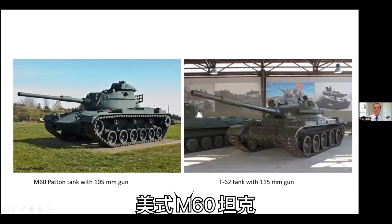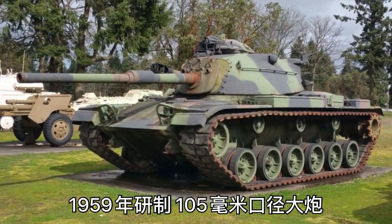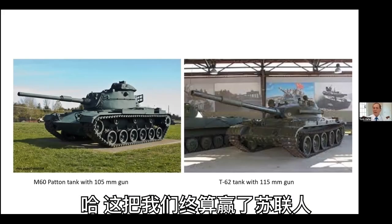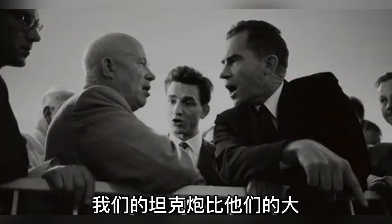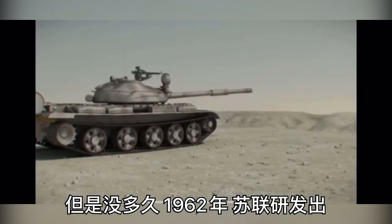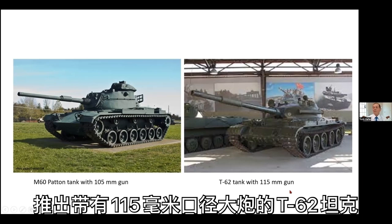So we got busy and came up with a bigger gun. Here's the M60 tank, which was introduced by the U.S. in 1959 with a 105-millimeter gun. We beat the Russians — we have a gun that's bigger than theirs. Well, not so fast. In 1962, the Russians introduced the T-62 tank with a 115-millimeter gun.